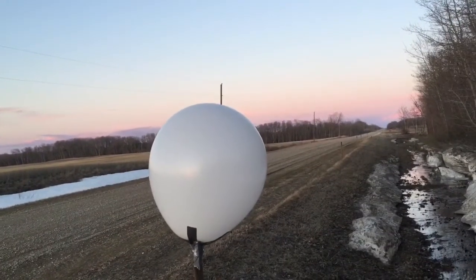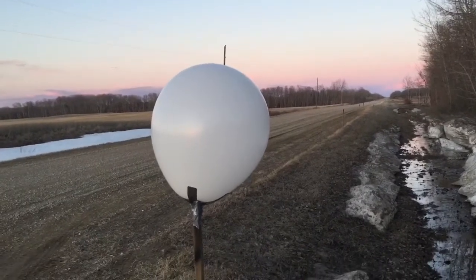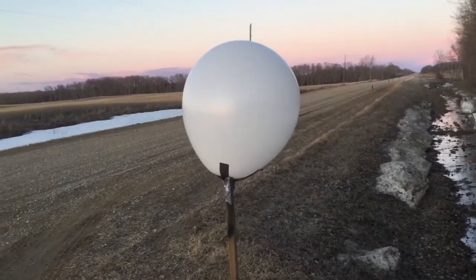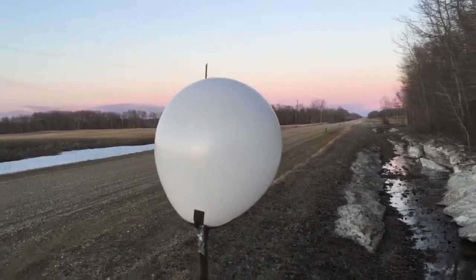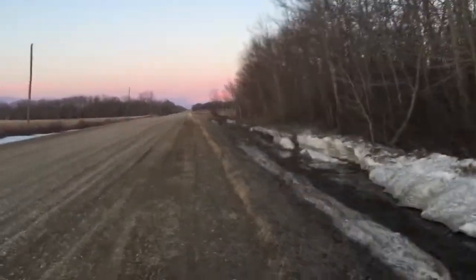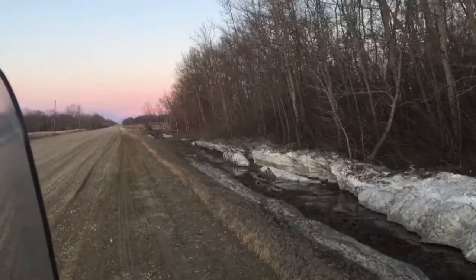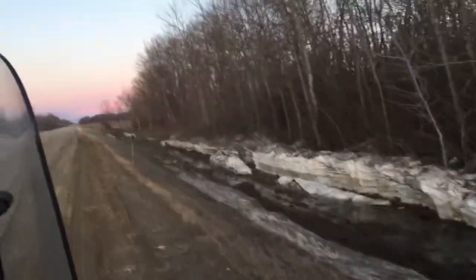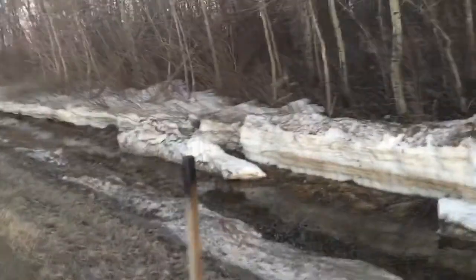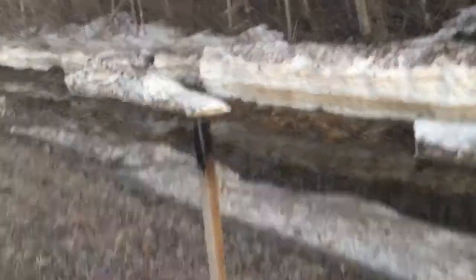This is the Sun, the center of our solar system, and we will be traveling to the closest planet to the Sun, also known as Mercury. We have arrived at Mercury, our closest planet to the Sun, which is very small as you can see.